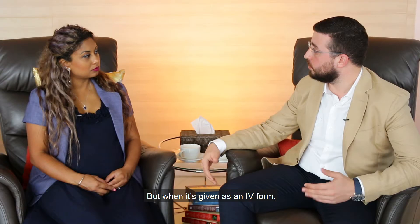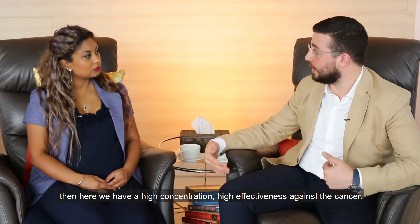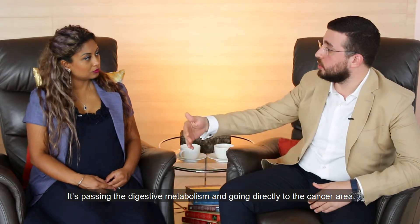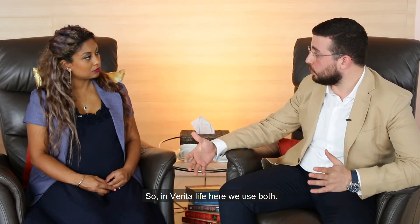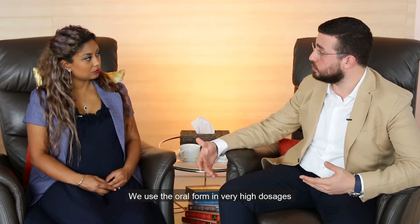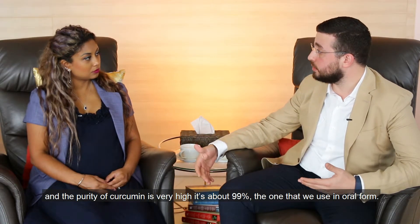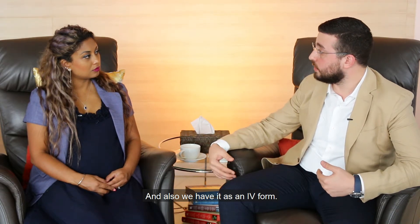When curcumin is given as an IV form, we have a high concentration and high effectiveness against the cancer. It bypasses digestive metabolism and goes directly to the cancer area. So here at Verita Life, we use both — the oral form in very high dosages with a purity of about 99%, and also the IV form.